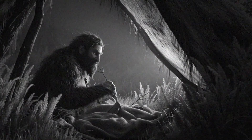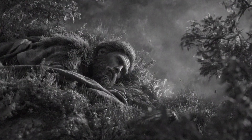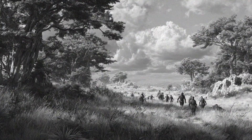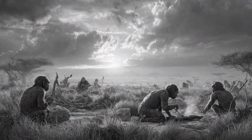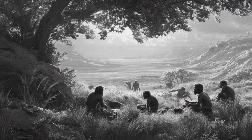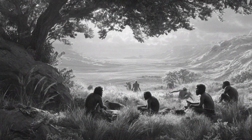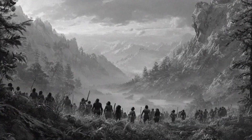Have you ever tried to imagine what it was like to wake up, say, one and a half million years ago? Really imagine it. No cities, no farms, just you, your family, and your wits trying to survive. Today, that's exactly what we're going to do. We're stepping back in time to spend a day with Homo erectus, the first of our ancestors to really look and move like us — and maybe the most successful human species that has ever lived.